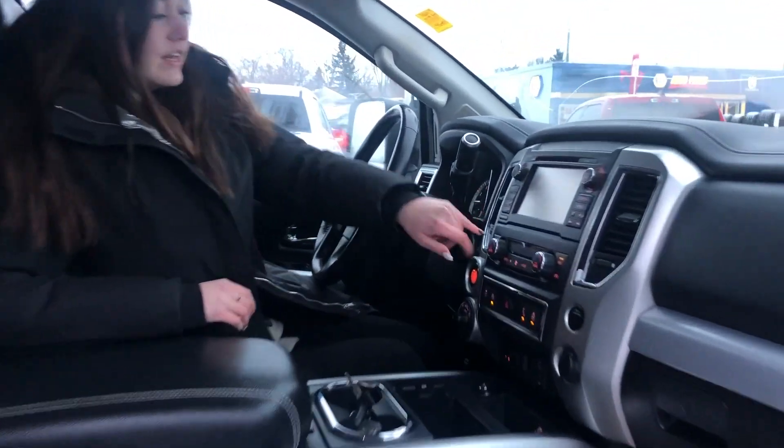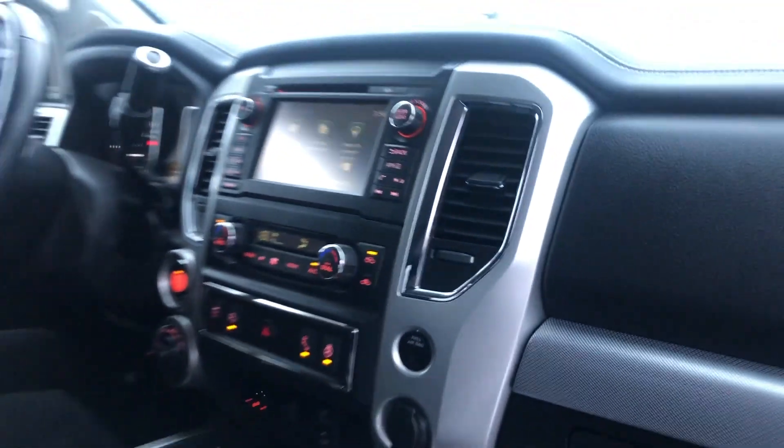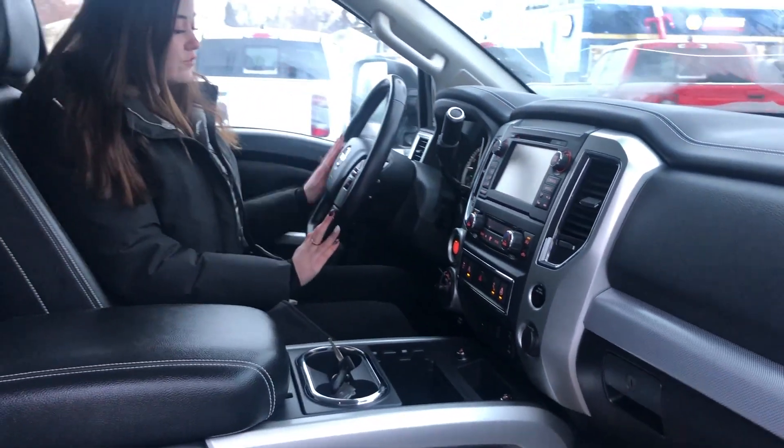You have a touchscreen and it does come equipped with your navigation. On the steering wheel itself, you have your cruise control and your hands-free controls right here.